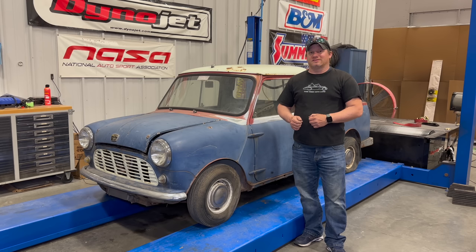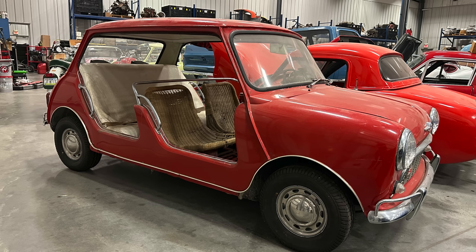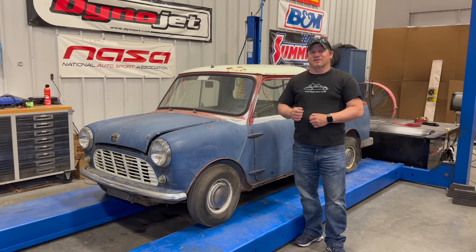The last three body styles are pretty rare, especially here in the United States. The fourth body style is the Moak, which is the small Jeep-looking version of the Classic Mini. The rarest of all is the Beach Car, and I'm lucky enough to own one of those. And now, to complete my collection, the last body style I did not have is the pickup truck.